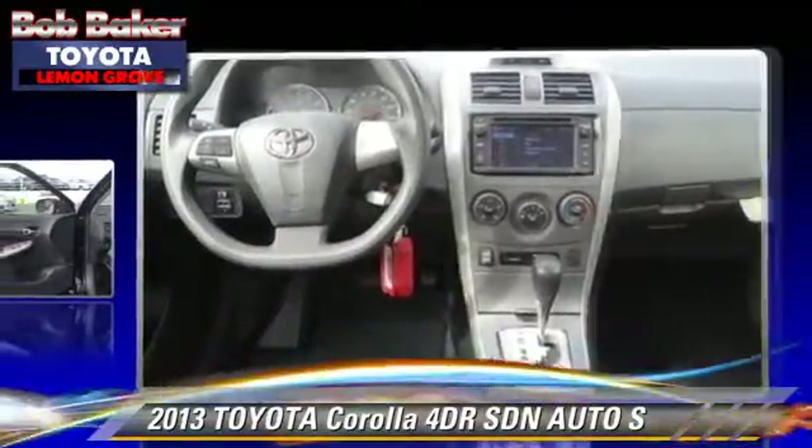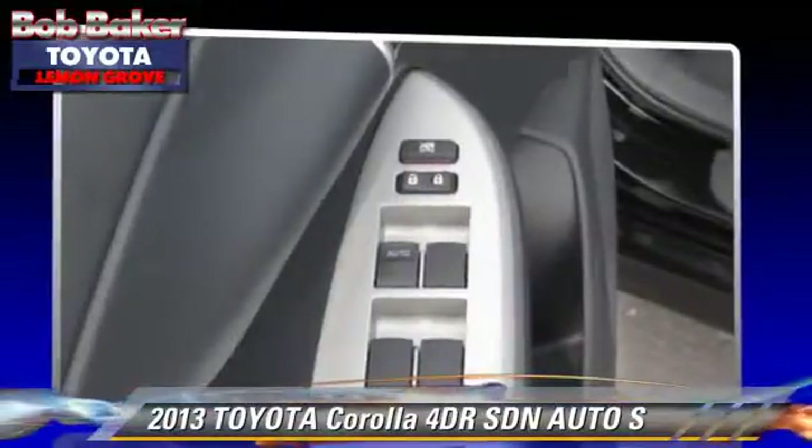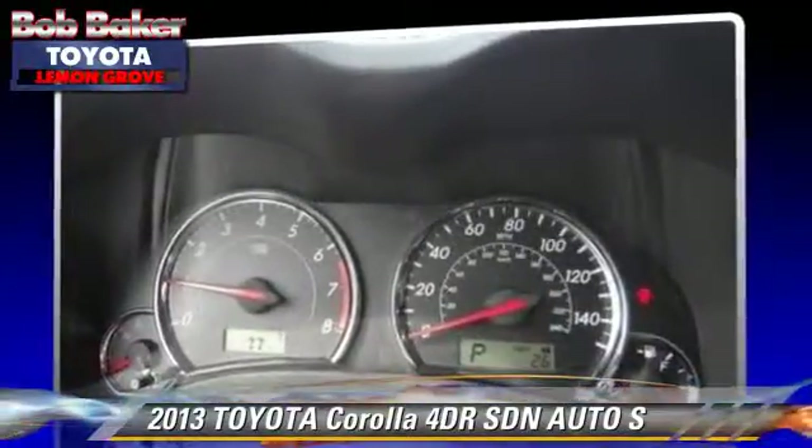Safety features include side airbags, traction control, and stability control. Comfort and convenience features include power windows, power door locks, and integrated foam.